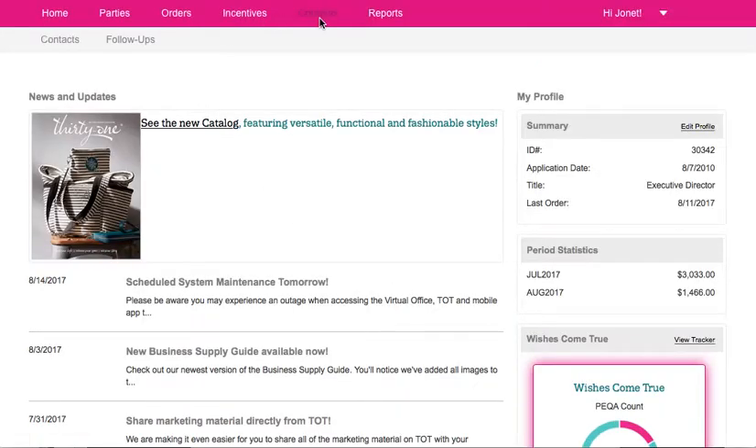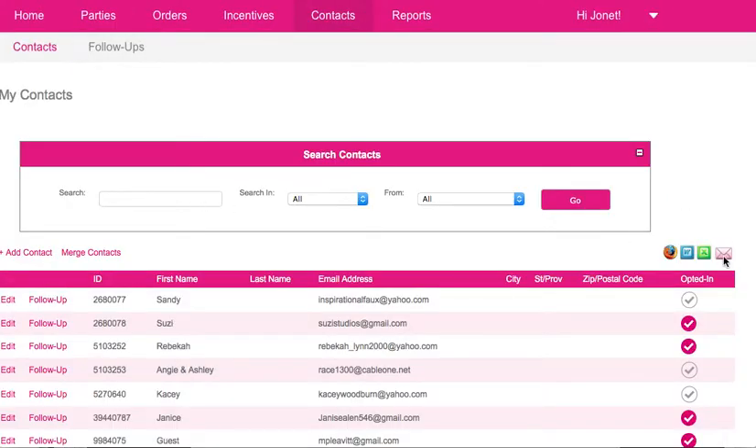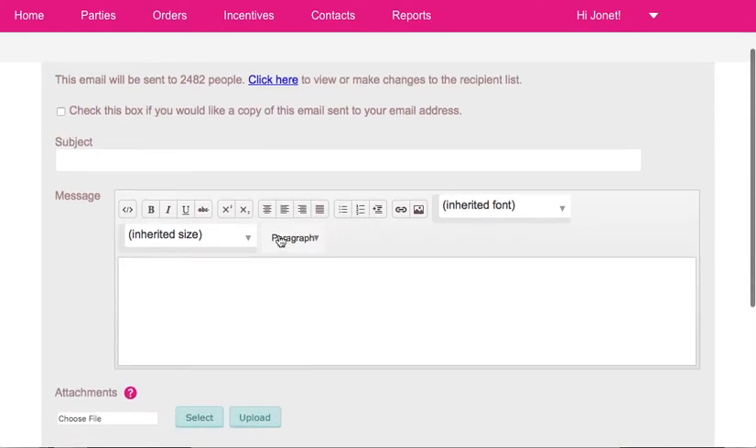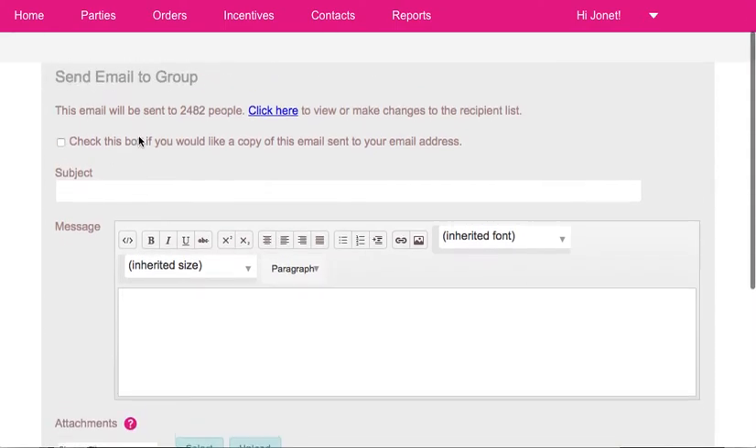Then up at the top where it says Contacts, you want to just pop down here and click Contacts again. All you have to do is click this pink email — it's that easy to do. That will pop all of your customers into one email. You can even check a box to have it sent to yourself.